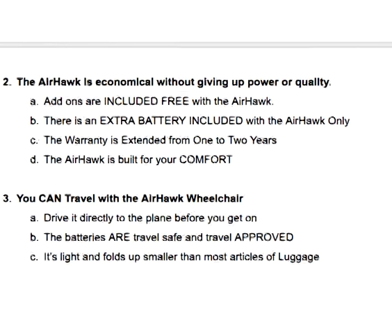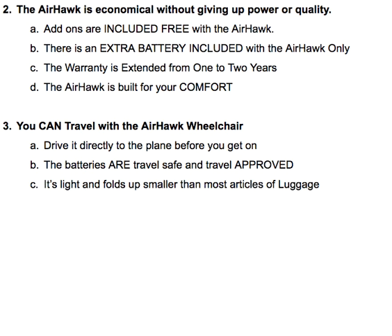The Airhawk is also economical without giving up power or quality. It's most likely the only chair I know of right now that includes all of the add-ons without charging an additional price. It's the only chair I know of that will include an extra battery — typically between $300 and $450 — with every single order. The warranty is also extended from one to two years with a purchase of the Airhawk.